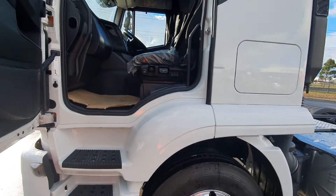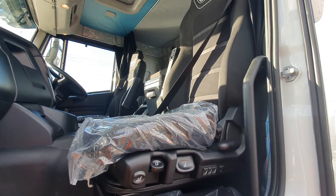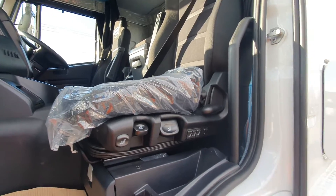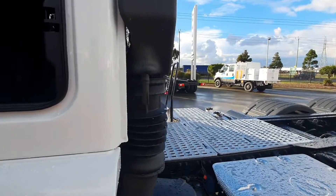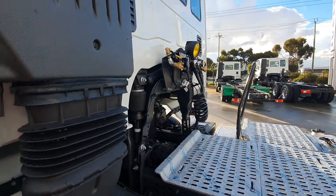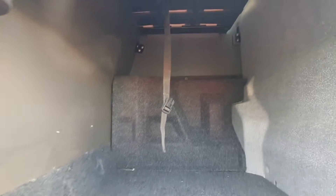Just walking up to the passenger side — you can see this one has the air passenger seat which is heated as well. It's fitted with the comfort pack, so you've actually got airbag cab suspension too. There's storage underneath the bunk and storage on both sides; the other side has a tool kit in it.